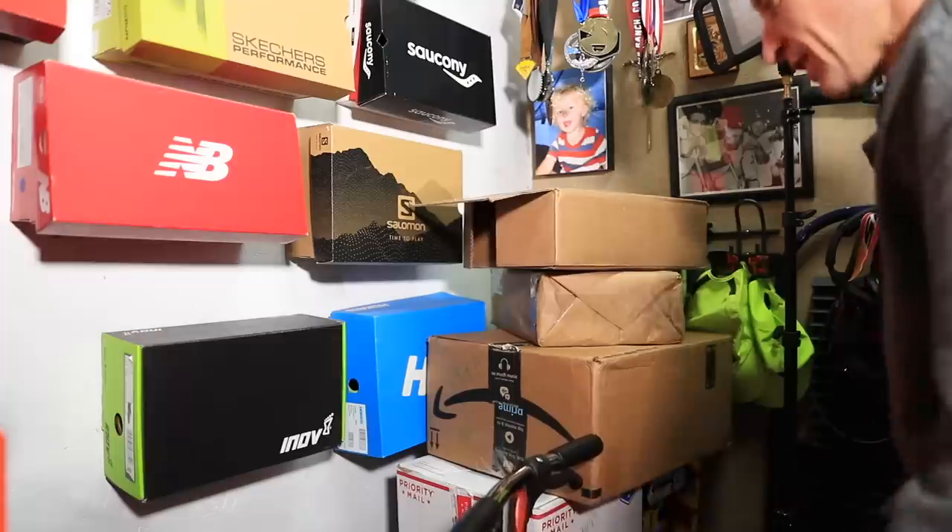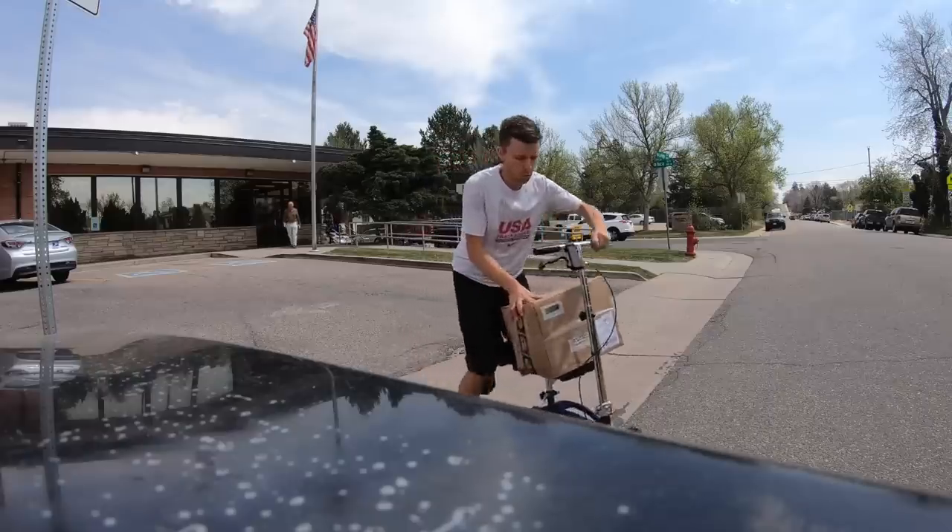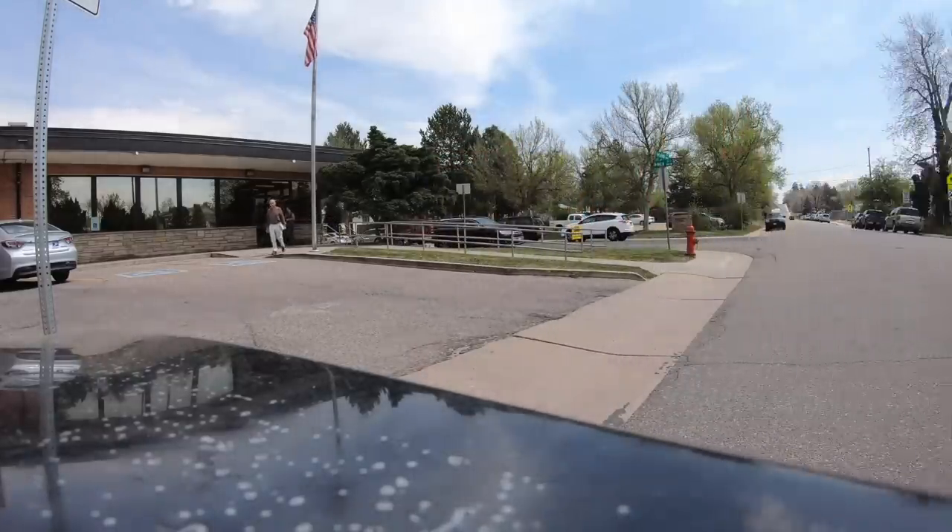A huge thank you and shout out to so many people who continue — it's like three or four days a week there's new shoes showing up at the P.O. Box. Thank you so much. You're helping people get out the door to do this crazy sport that we call running, and it's so fun to help people achieve that goal of just taking that next step in a good pair of running shoes.